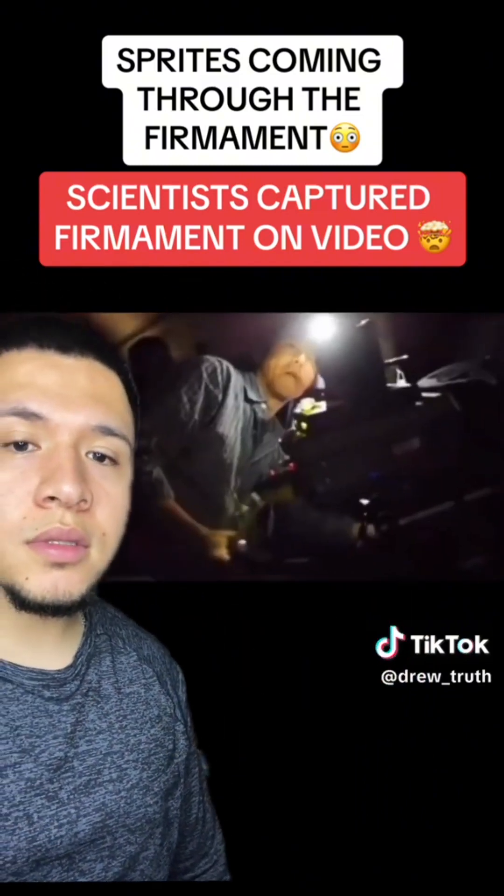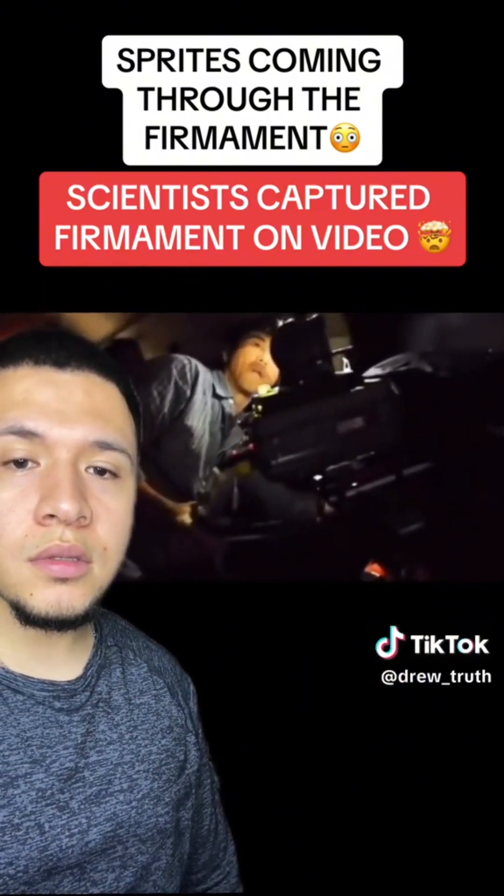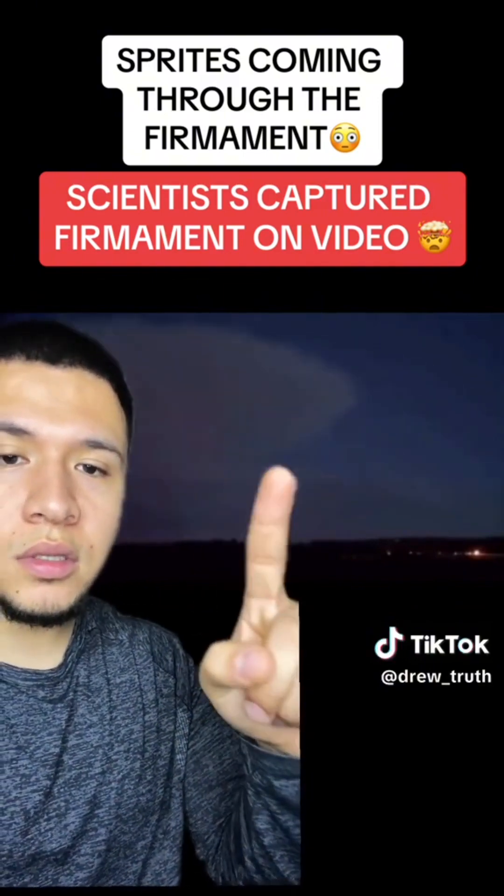This is what you call sprites. Look at this — it gets more intense. Watch. Look at that.